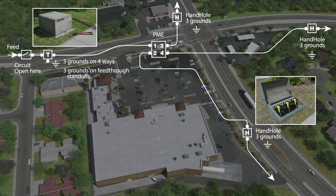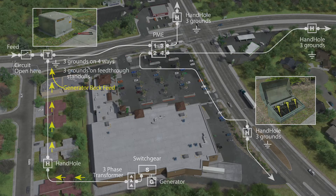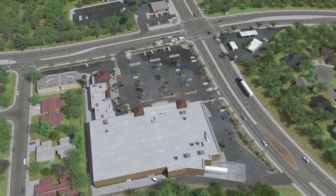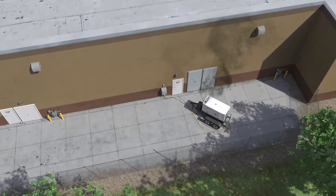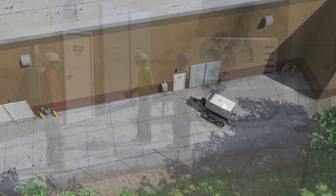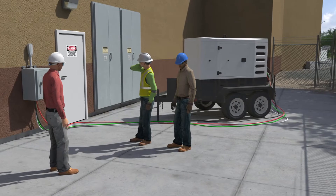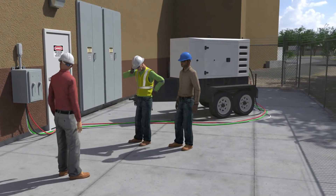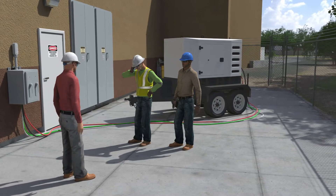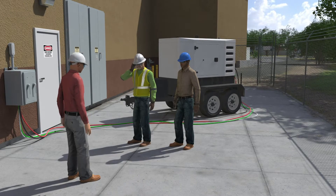The crew started to change out the PME when a customer notified them that their generator was smoking. The crew halted all work to investigate the issue. The foreman arrived at the back of the store and inspected the connections from the generator to the switchgear. He saw they had failed to switch over to alternative power, which caused the generator to backfeed into the underground circuit.